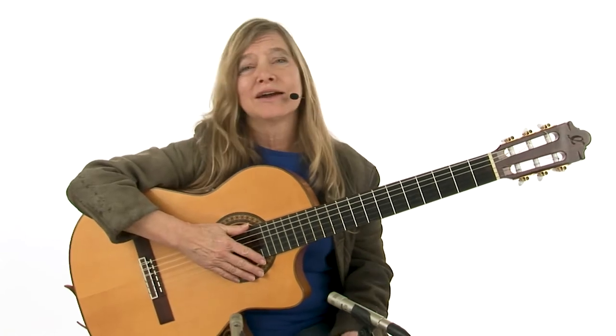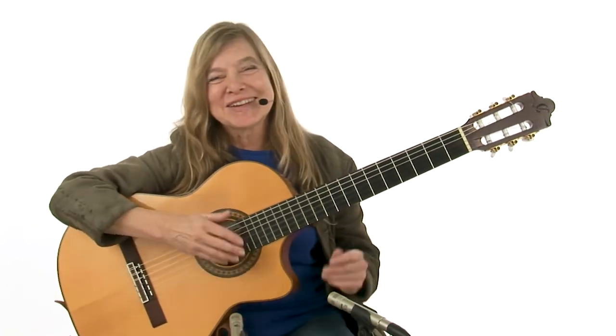I'd recommend checking out some of Leo Kotke's recordings if you're not already familiar, because it's different from anything else you'll ever hear. If I'm listening to the radio, I can pick out Leo Kotke more easily than just about anyone else — very distinctive sound, a cool sound. He also has this funky sense of humor that weaves in and out of his music that you'll catch pretty quickly. Do check out his recordings.